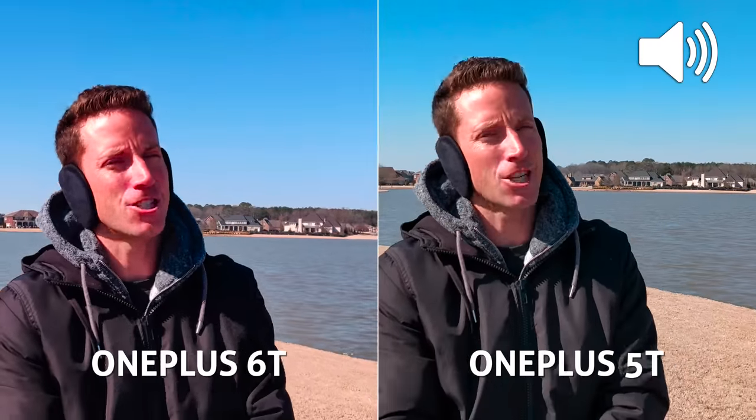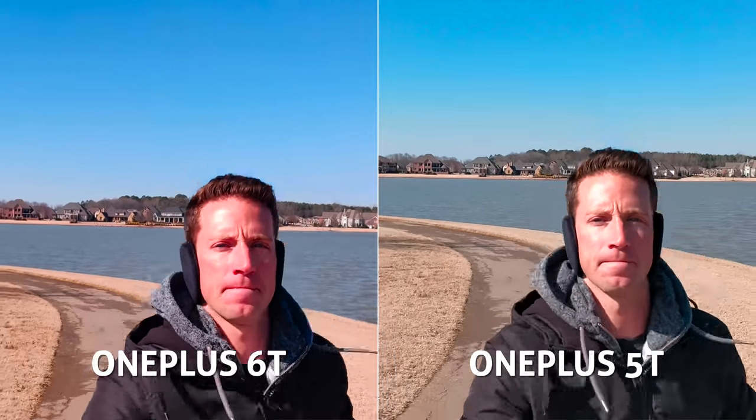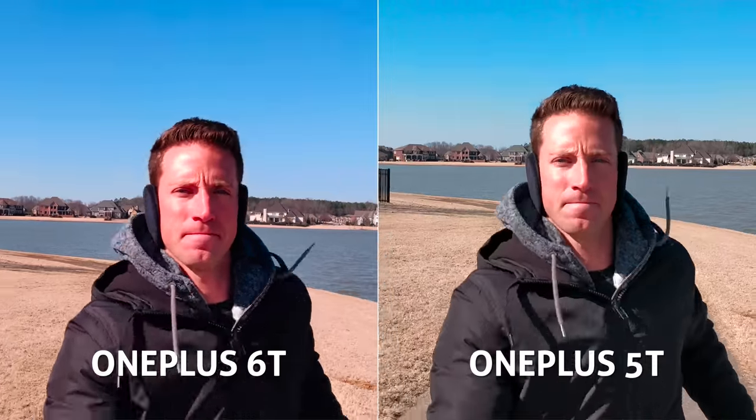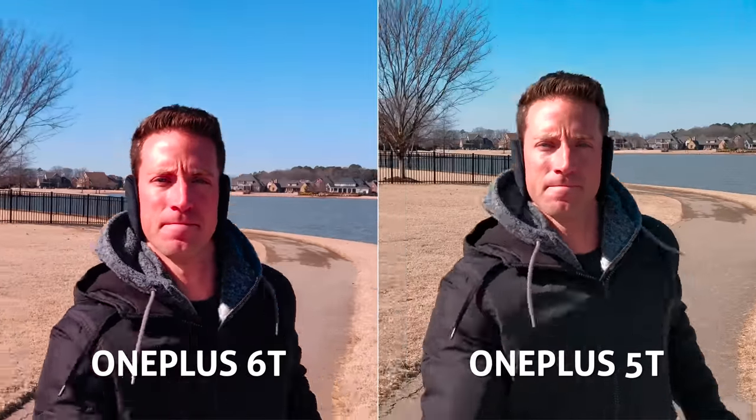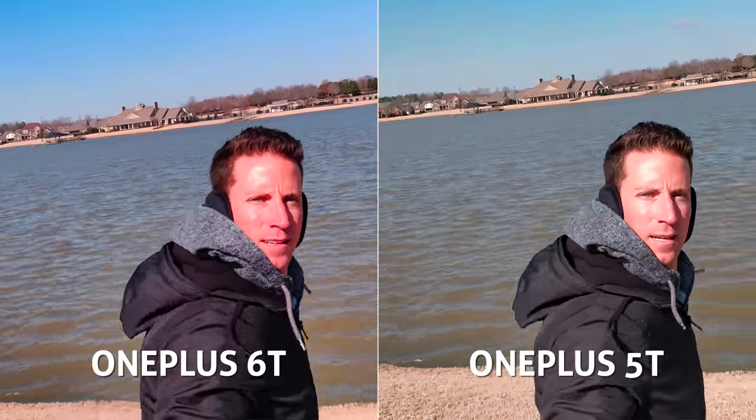This is a jogging stabilization test. When I jumped to jogging, both are doing a nice job of smoothing out the bumps and wobbles, but again the 6T is slightly smoother — still pretty close though.